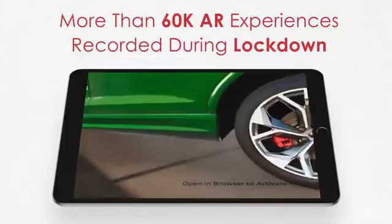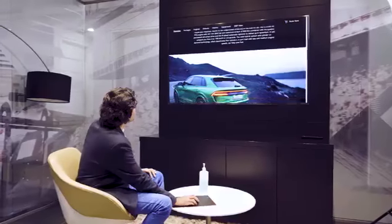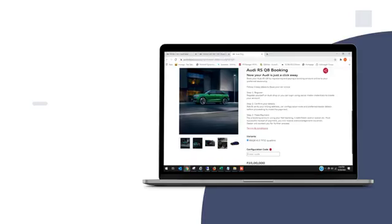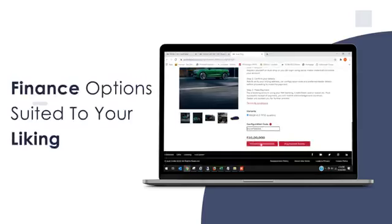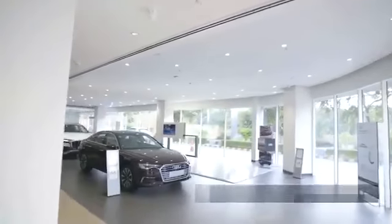The rest of the procedure is simple — you click on Book Now, which shows you the amount to be paid for booking the car, and then you're taken through the financial services, which have options suited to your liking.